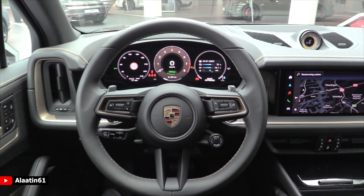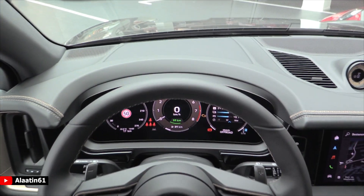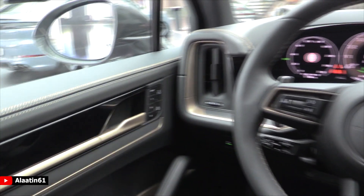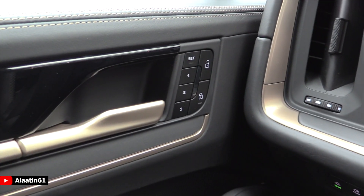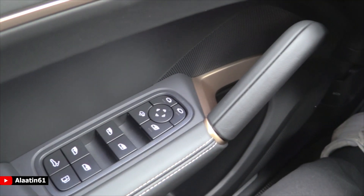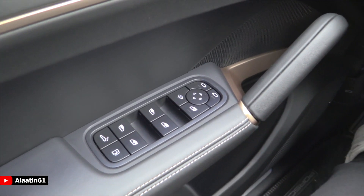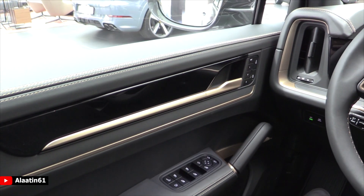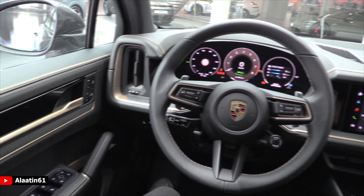The instrument cluster is a curved screen, just like the Taycan — I think it looks spectacular. There are three-person memory seats, folding mirrors which are standard, storage areas, and the matte gold finishes all around are amazing.